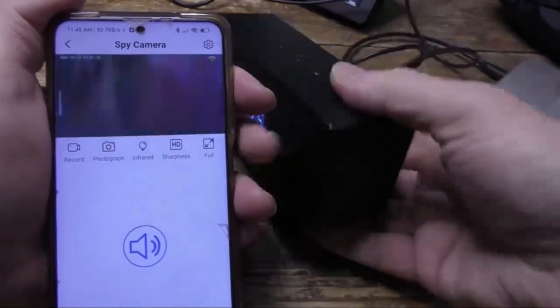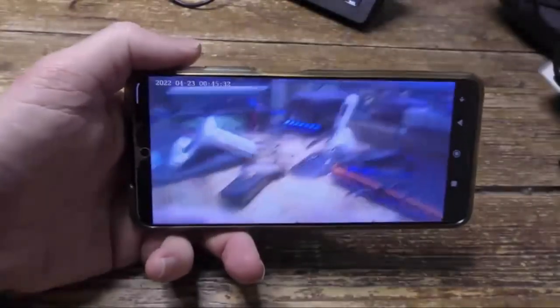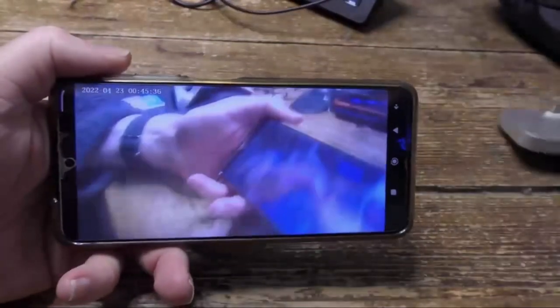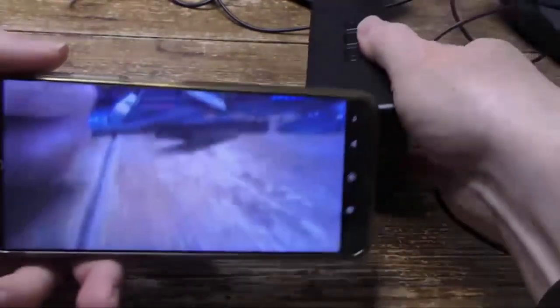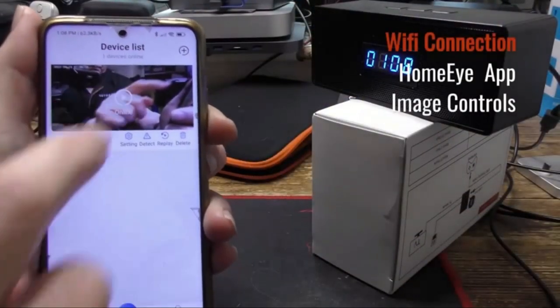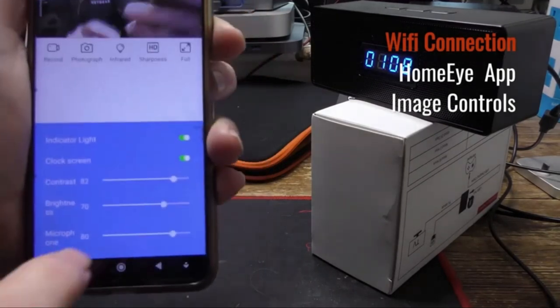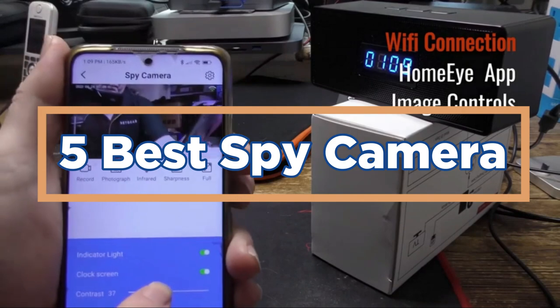Do you want to be the next crime fighter? Well, with a spy camera, your dreams can come true. Spy cameras are great for anyone who wants to keep an eye on things, whether it's for their own safety or that of someone else. With today's spy cameras, you can get high-quality footage without having to resort to taking pictures with a phone camera. So, what are you waiting for? Start sleuthing today! In today's video, we will show you the top 5 best spy cameras. So, let's get started.